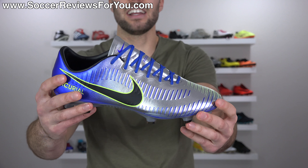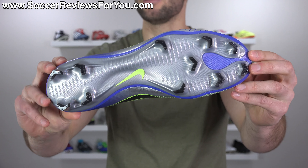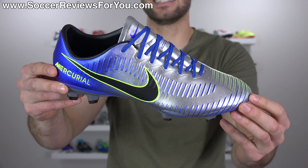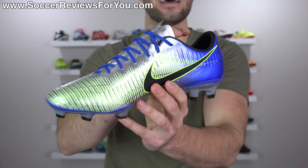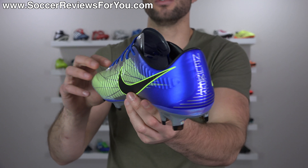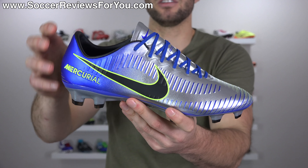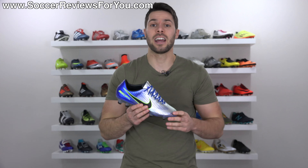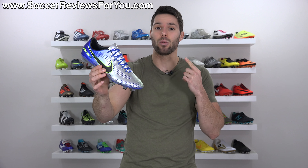The Vapor 11 is truly the best of the best if you're looking for something super light — mainly because it is actually the lightest shoe on the market right now. It offers a very barefoot feel and excellent traction, probably the most aggressive traction you can get from any firm ground stud pattern. It is extremely responsive and really gives you a true one-to-one connection. So if you value the lightweight aspect, the Vapor 11 is the way to go.